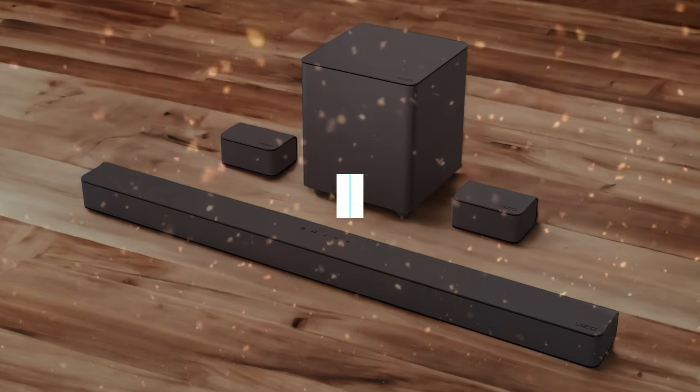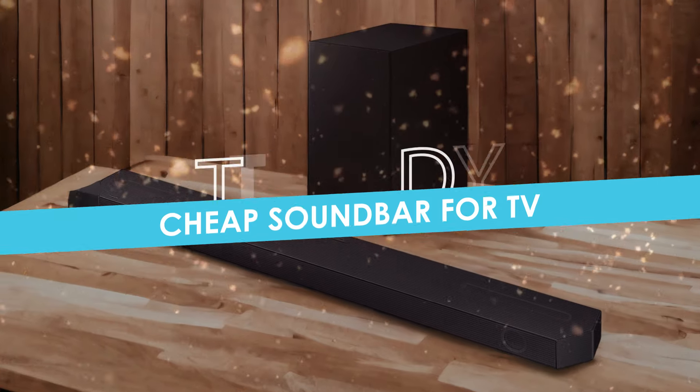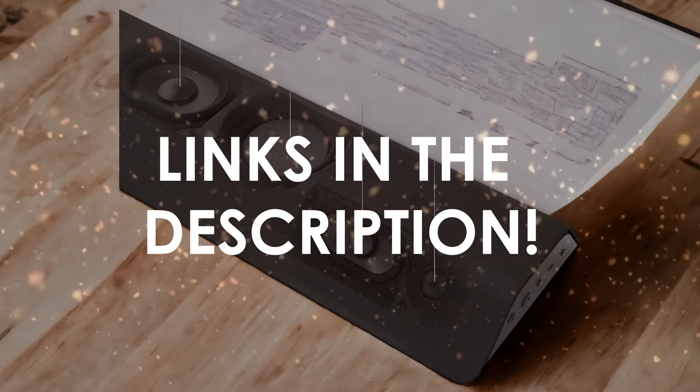In this video, I will help you find the best cheap soundbar for TV in 2024. Links to all the products we mention in this video will be listed in the description. Let's get started.